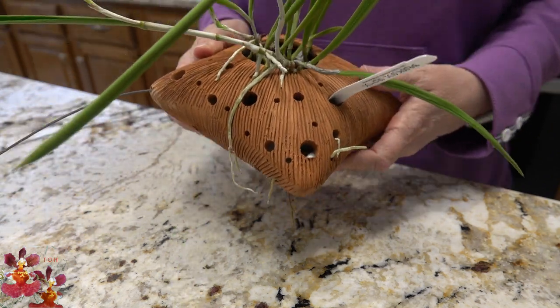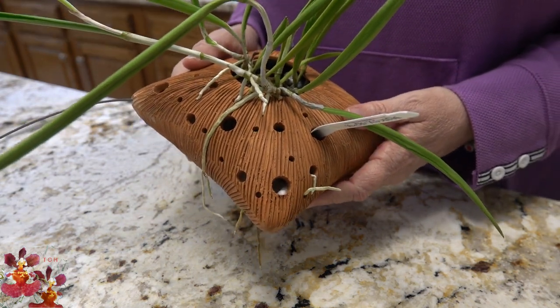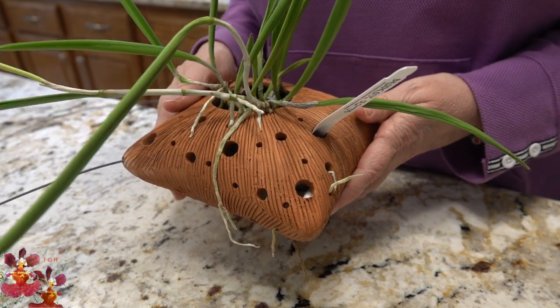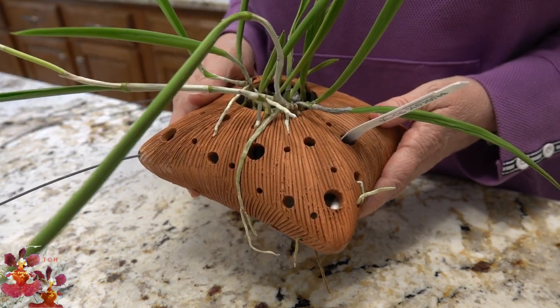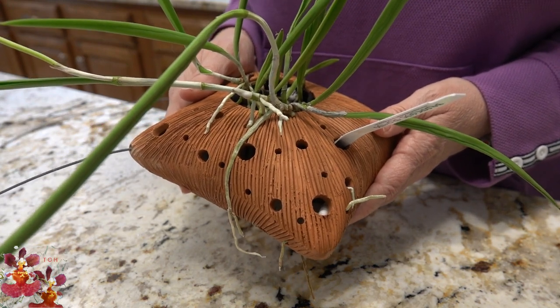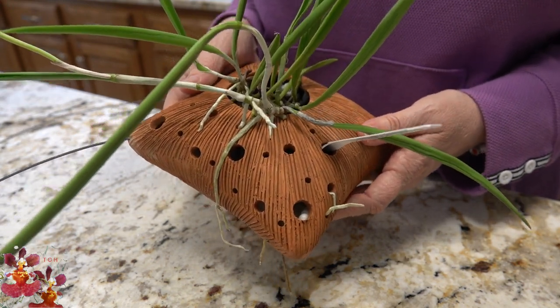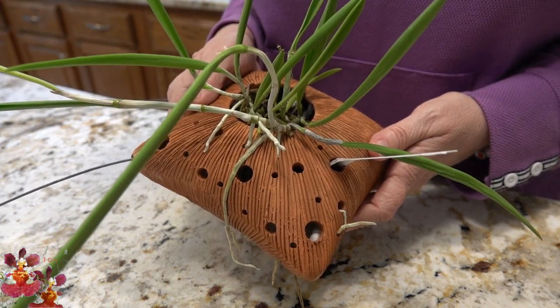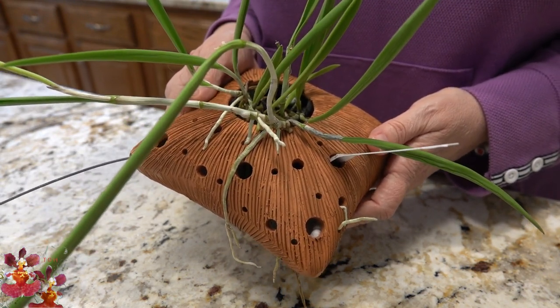In the heat of the summer, I probably did water this orchid maybe twice a week. And it was able to withstand the high temperatures in my area, sometimes easily approaching 100 degrees Fahrenheit during the day. As long as it was not in direct sunlight, it did just fine.